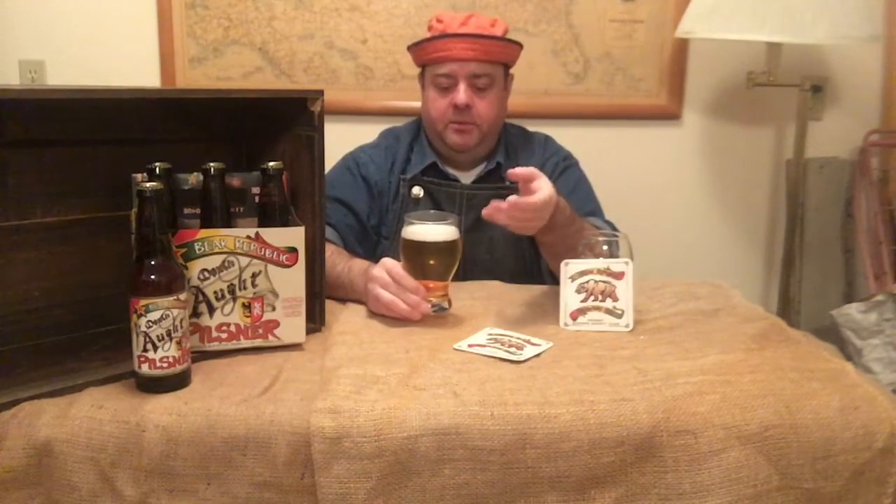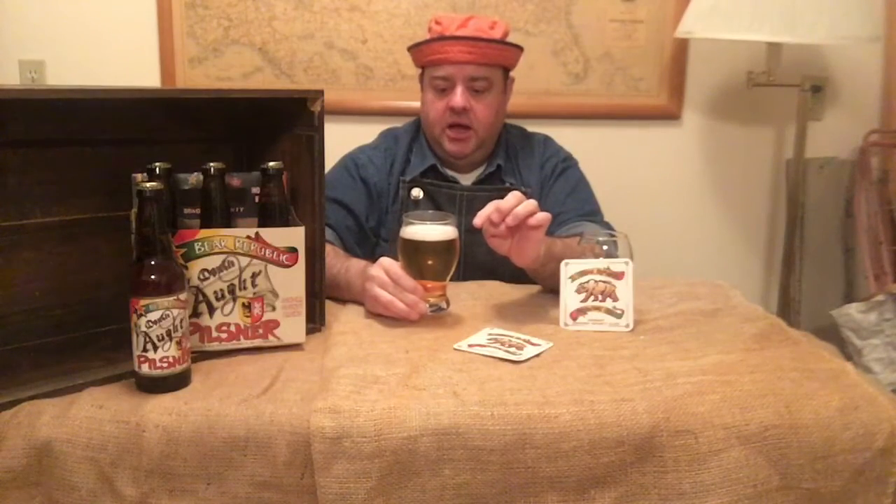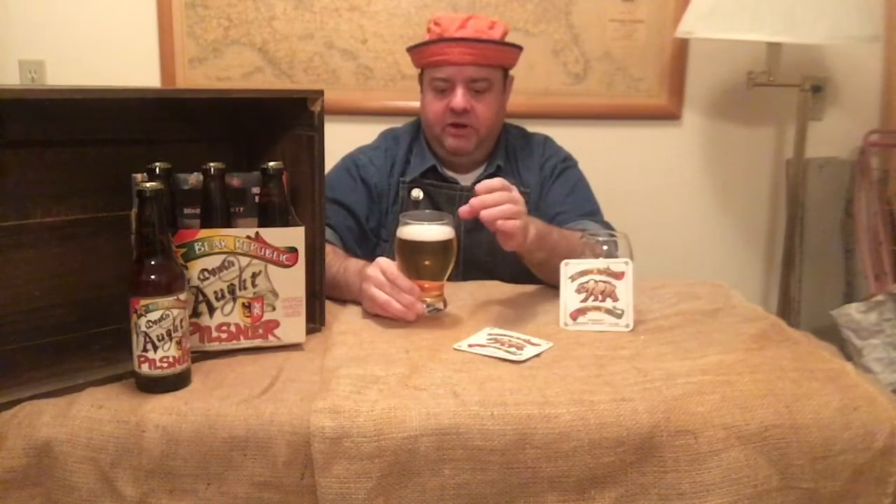Beautiful color. It's got that yellow, yellow-amber, kind of a honey color going on through there. That's beautiful. The head — oh man, look at that. It's just completely even, small bubbles, about a finger of height, tight bubbles, very white.